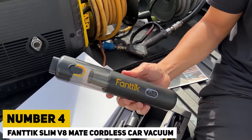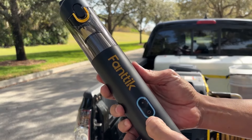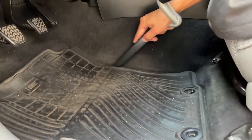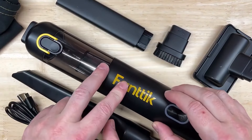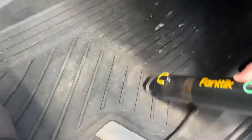Number 4. Fantix Slim V8 Mate Cordless Car Vacuum. The Fantix Slim V8 Mate Cordless Car Vacuum is a compact yet powerful cleaning device designed to keep your vehicle spotless with ease. Its cordless design provides exceptional maneuverability, allowing users to reach every nook and cranny of their car without the hassle of tangled wires.